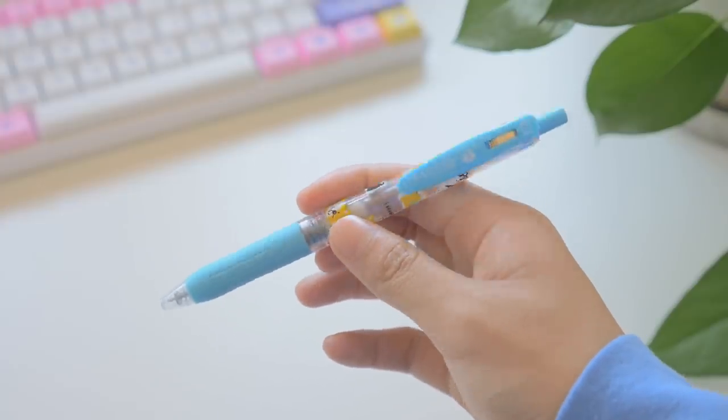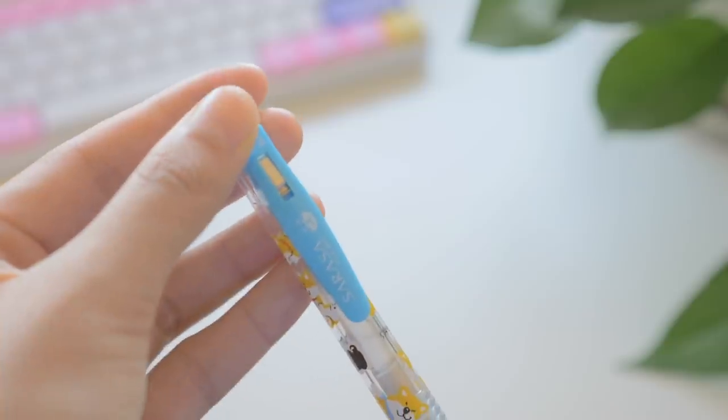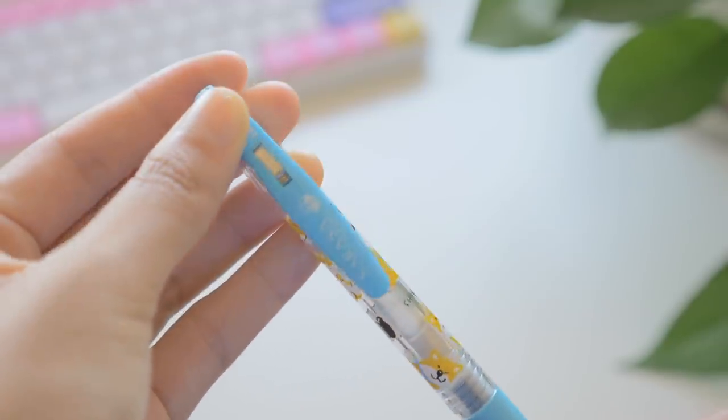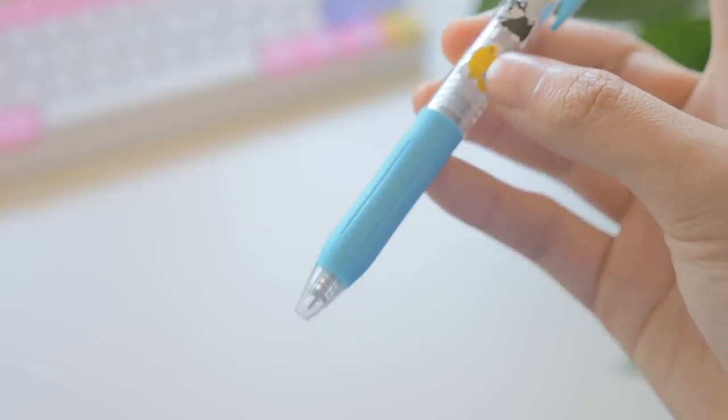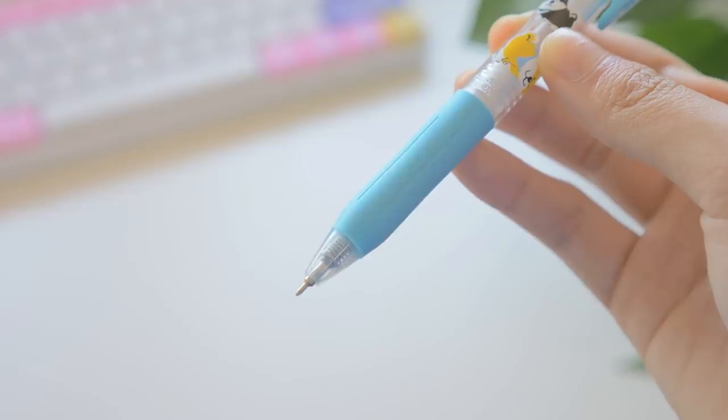These aren't in any particular order except this one. This is my absolute number one must-have: a black gel pen, specifically the Zebra Sarasa push clip body. I've just picked this one with cute corgis on it, but pretty much any of them would do. I picked the Zebra Sarasa push clip body because it has a long rubber grip that extends pretty close down to the tip. A lot of other pen bodies have ridges and pokey weird shapes there, which are very uncomfortable to me because I tend to hold my pens very close to the tip.